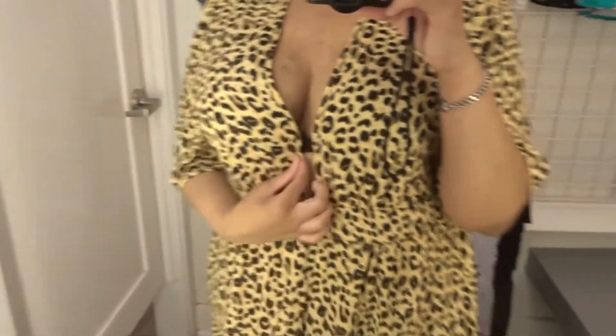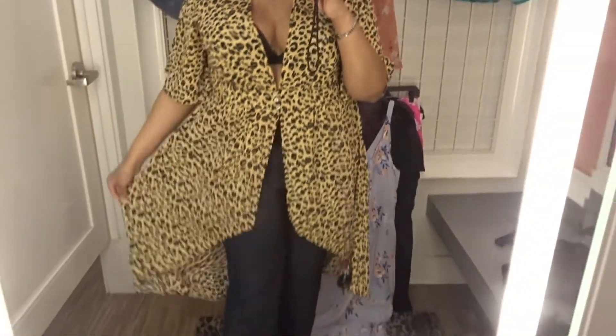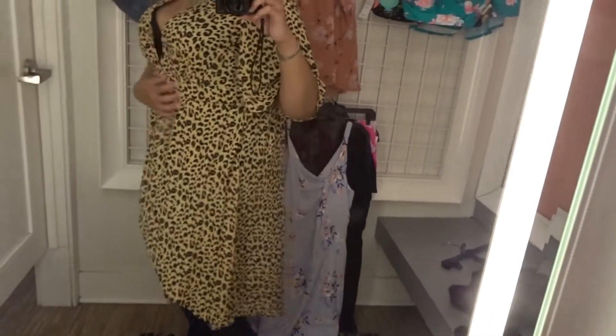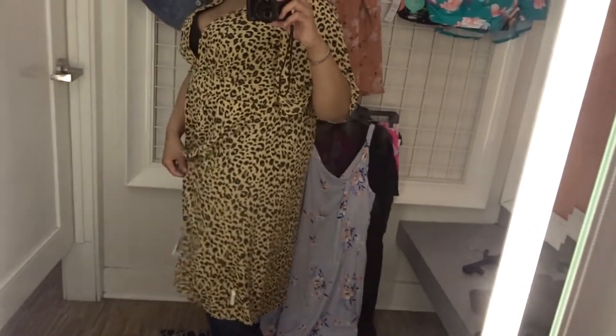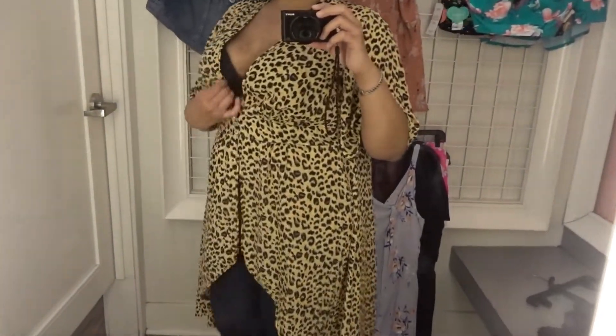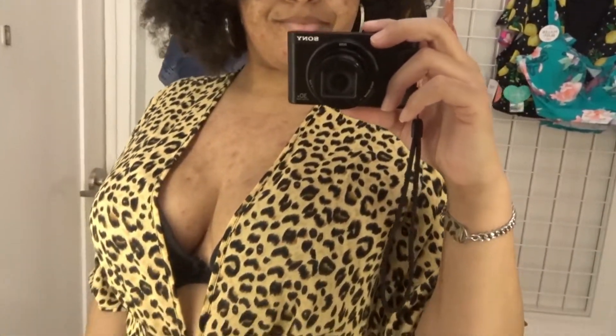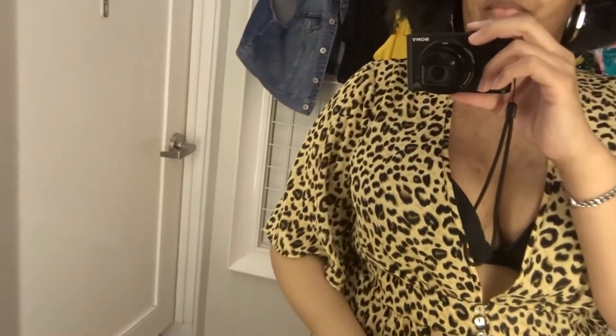Now we have this cheetah duster. As you can see it is a longer high-low style, hitting me at the waist. It is lightweight and flowy and the sleeves are a great length for my arms — I usually have a hard time finding tops because I have longer arms. I really love the fact that it is cheetah print. Sadly I have enough cheetah print at home already, so it was just nice being able to try this one on.